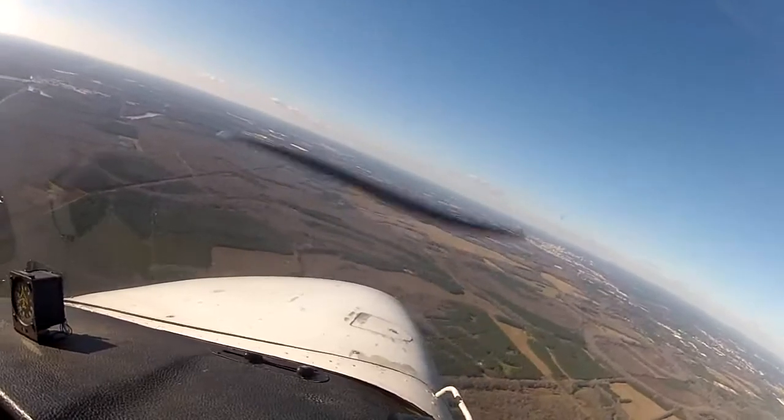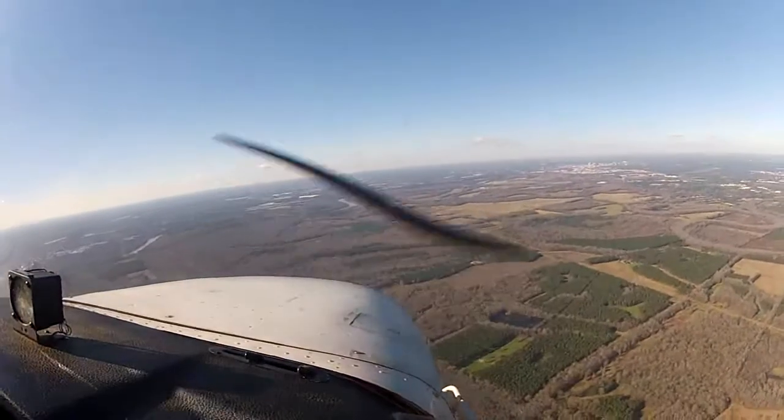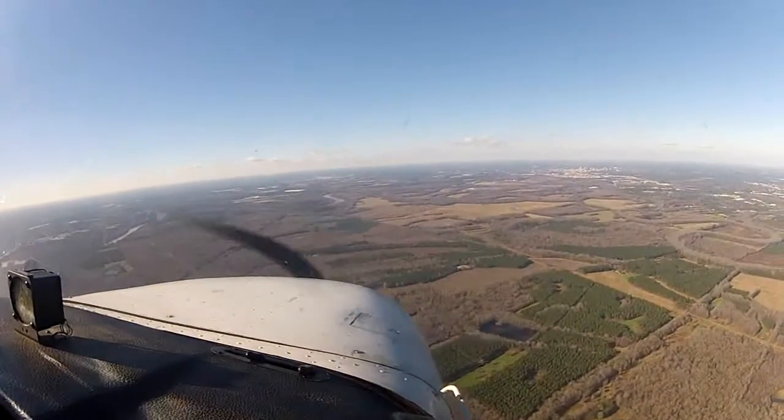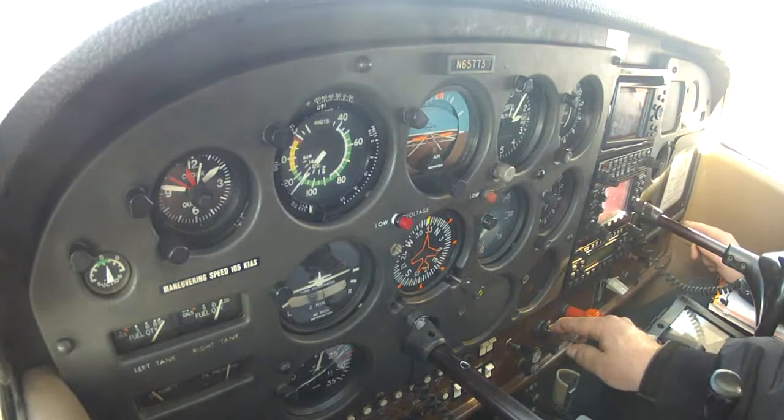1,800 till established, cleared for the approach, November 773. 9-3-9-36, turn right heading 0-5-0. AC 49-43, verify reducing speed to 2-1-0.